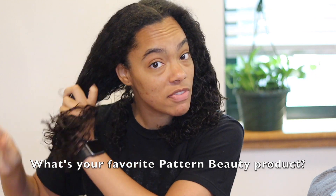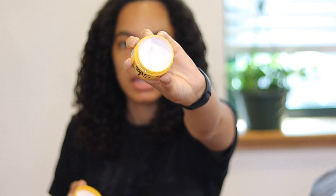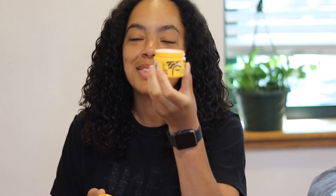Let me know down below if you've used any Pattern Beauty products before — I'd love to know. The scent is nice — it's more floral. All products smell the same, which is good. They're lightweight. Here's the little three-ounce styling cream — aren't these just so cute? I almost don't want to use them!